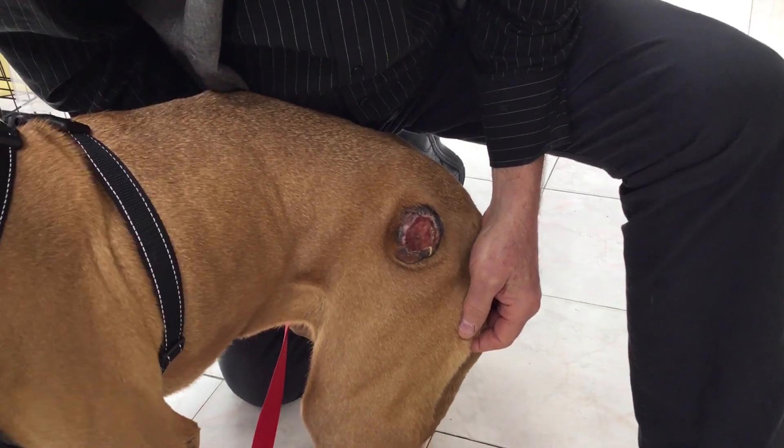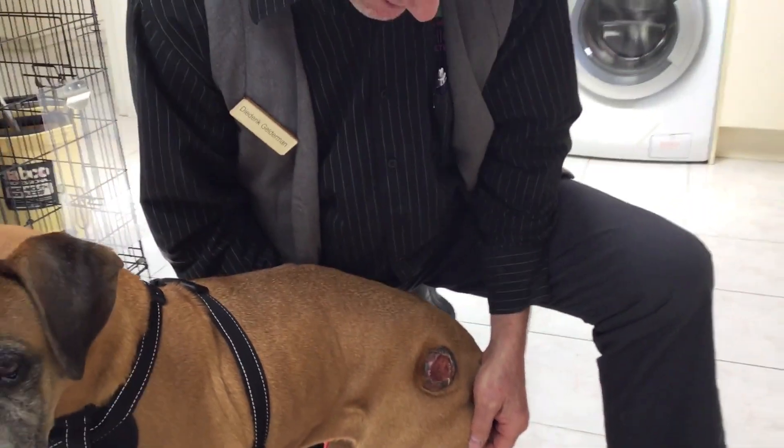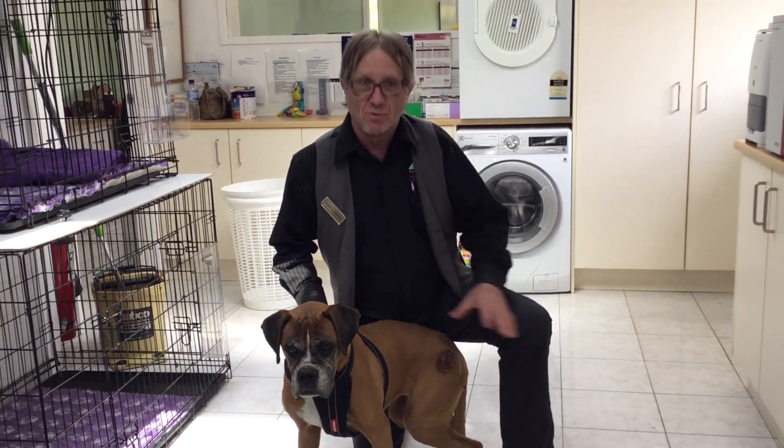We've talked previously about mast cell cancers, mast cytomas. If you remember, we had a case and he was called Cooper, Cooper Boxall. He was a boxer that had a mast cell tumor on his cheek. So when I saw Jubilee and diagnosed the mast cell on Saturday, because it's so big, we booked her in immediately to have surgery and that's today, Monday.